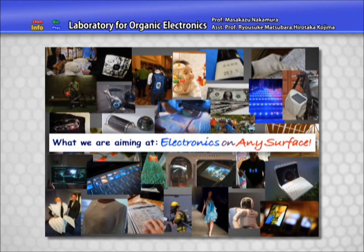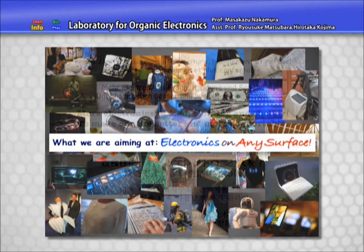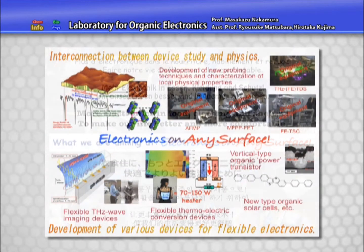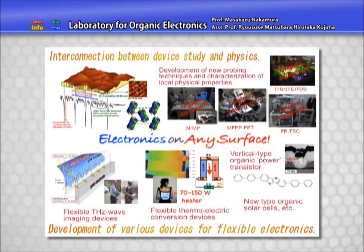Electronics on any surface — this is what we are aiming at. We have been studying organic semiconductor materials and others to add electronic functions to any surface, such as in food, clothing, and buildings. Our research subjects are classified into two groups.